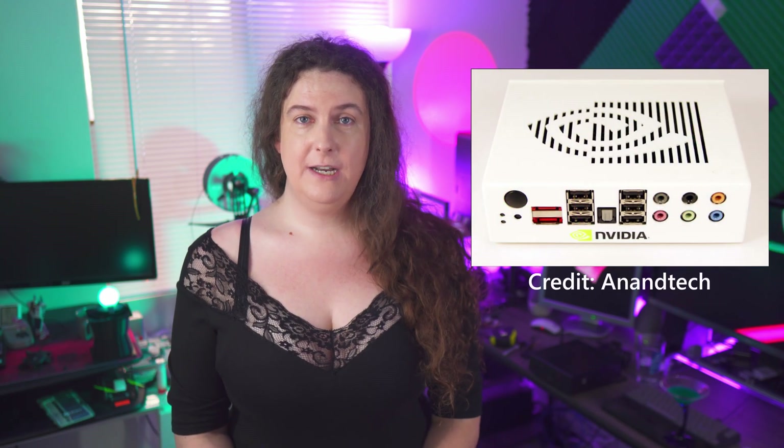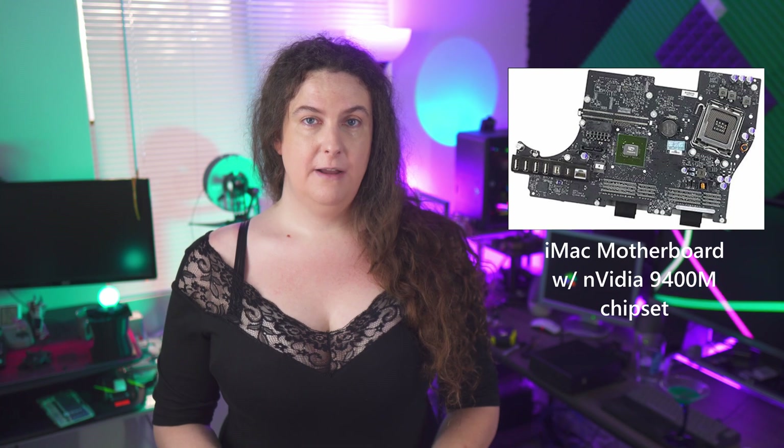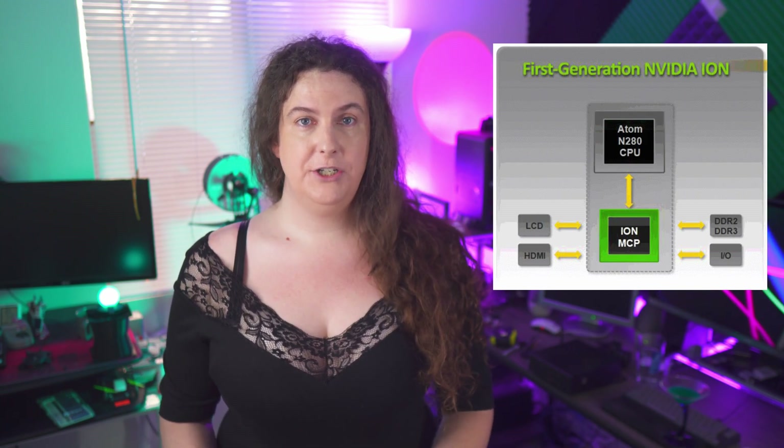So what was Ion? Well, for those two glorious and strange years, Ion represented NVIDIA's attempt to hot-rod the Intel Atom. NVIDIA was still making motherboard chipsets at the time, and they were seeing some success integrating their lower-end GPUs into chipsets as all-in-one multimedia solutions. They even managed to get Apple on board for a couple of years. The first generation Ion paired an early Atom CPU with NVIDIA's new 9400M mobile chipset. As the name suggests, this integrated a G96 graphics core with 16 unified shaders.